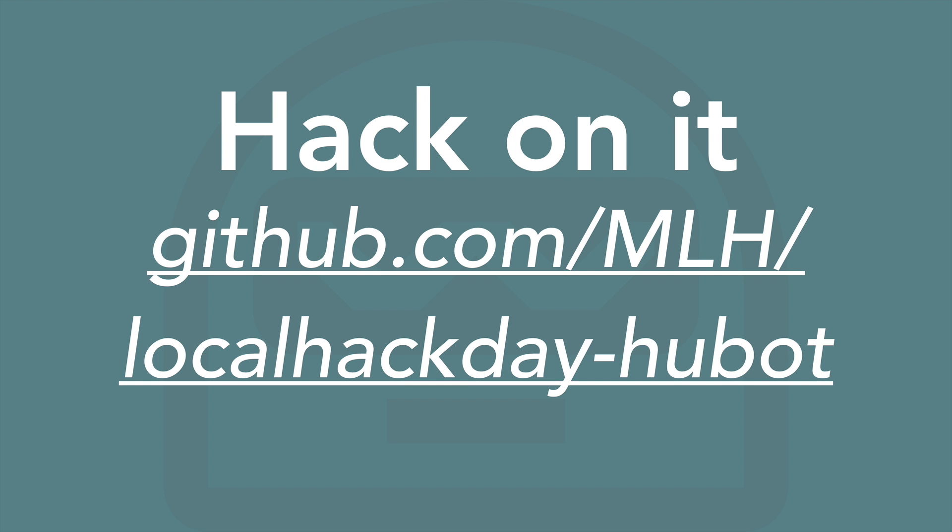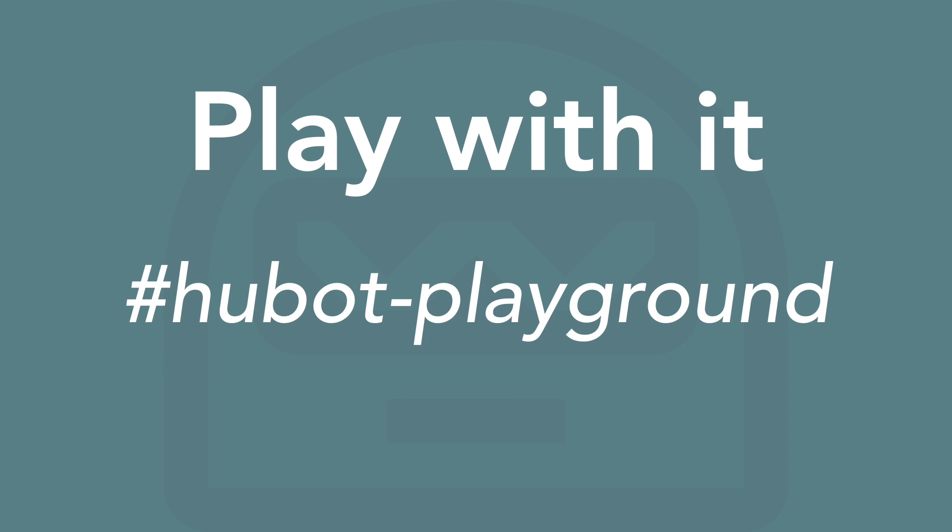We have a live Hubot you can hack on today. You can go to the repository at github.com/mlh/localhackday-hubot if you'd like to open a pull request to the script. You can also play with our live Hubot in the Hubot Playground room on the MLH Slack channel. Thanks so much for watching, and enjoy your hack day!